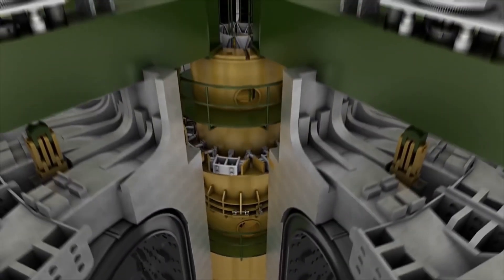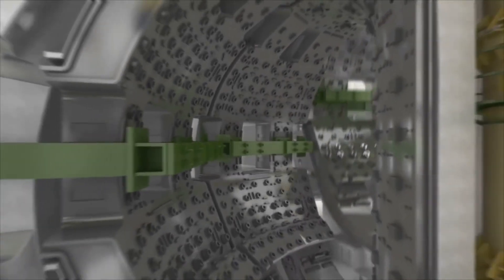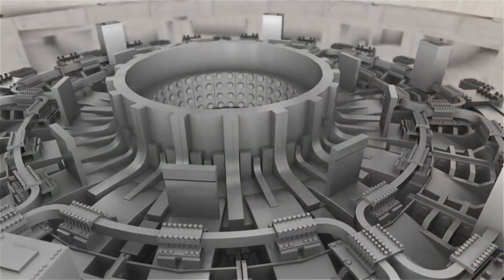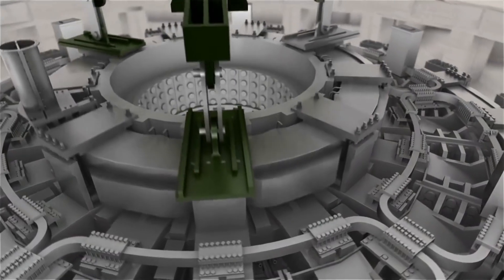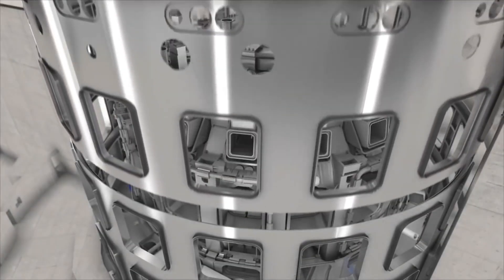The size and weight of the major components, the tiny tolerances for the assembly of major systems, the diversity of manufacturers, the tight schedule — all of these elements combine to make ITER an engineering and logistics challenge of enormous proportions.